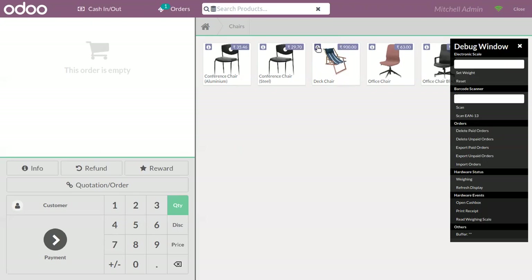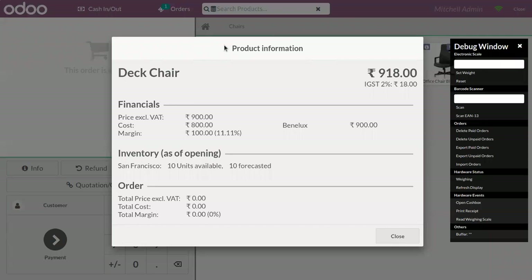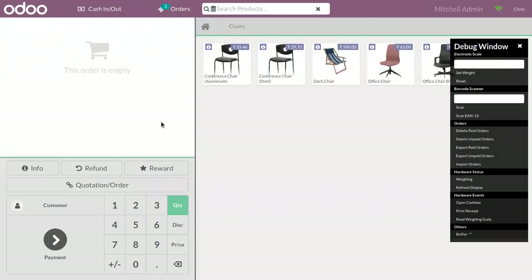Here we can click on the info button where we can find the product information shown, including financial details and inventory details. We already have 10 units available. Then order details — currently you can find this order detail. If you add it to the order line, you will be able to find the order detail. This product information is a new feature added in Odoo for Point of Sale, and we have done a video on that — you can check that video.